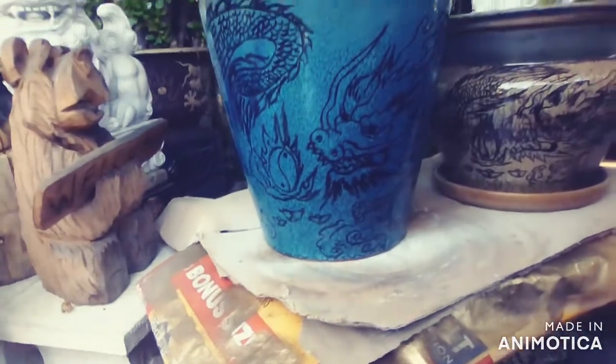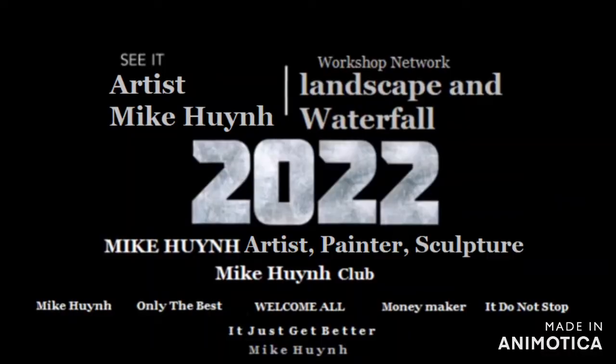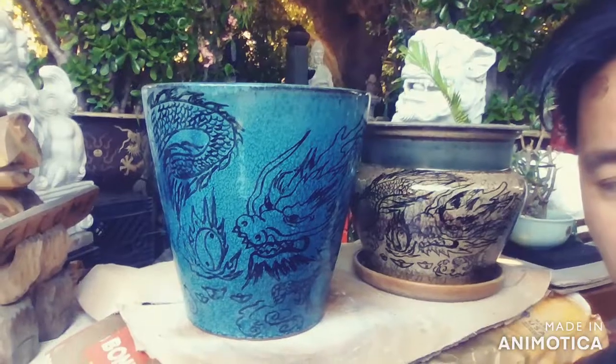Welcome to my show — Mike Nguyen, MH TV. Mike Nguyen MH Production. Mike Nguyen Production 2022 — the movie, the trailer.